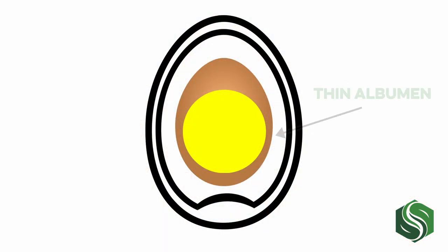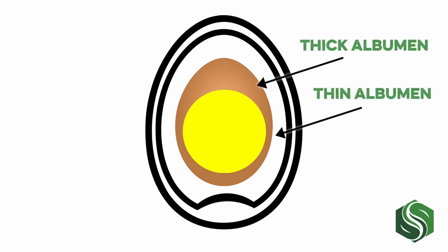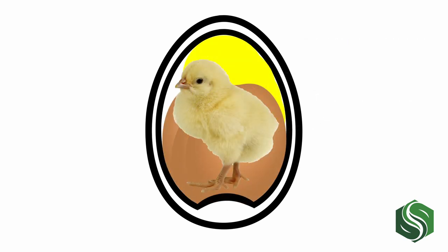Next we get to the albumin, or what most people refer to as the egg white. There are two portions of albumin: the outermost being the thin or fluid albumin, and the portion closest to the yolk being the thick albumin. Both portions of the albumin are fluid media for chick development and help absorb any movement the embryo may make while it's growing. Additionally, this portion of the egg is extremely high in protein.